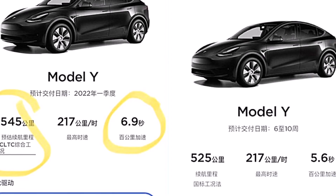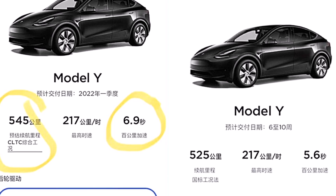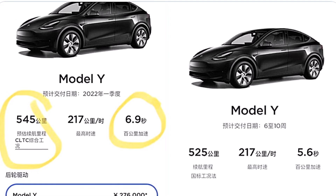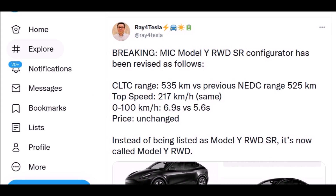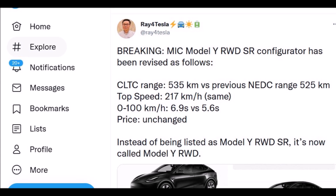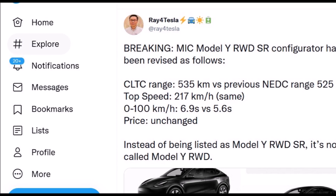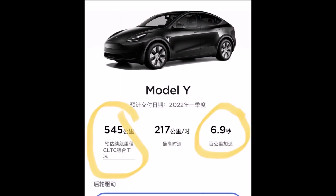Tesla in China just increased the Model Y range significantly but decreased acceleration. Just hours ago, Tesla made changes to the Made in China Model Y specs, increasing the range from 525 kilometers to 545 kilometers. That's 20 extra kilometers — an increase of 12.5 miles of range — for the same price.